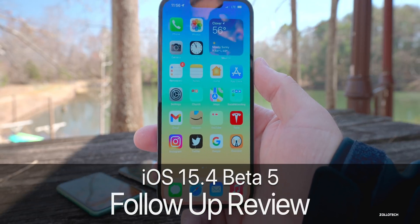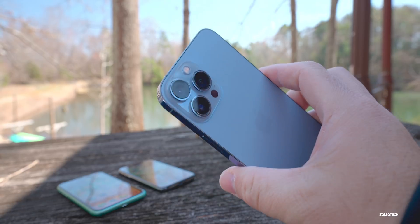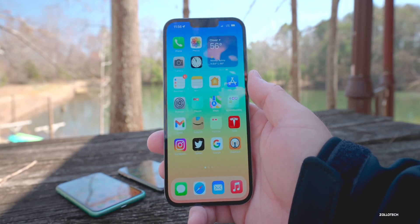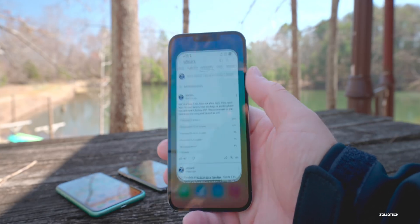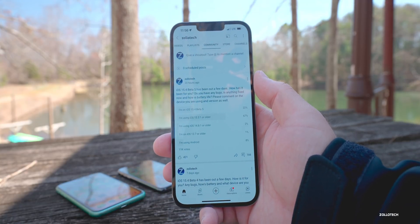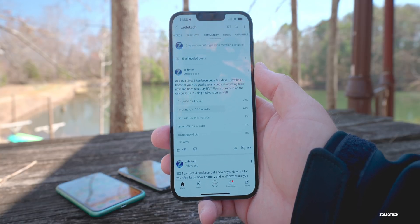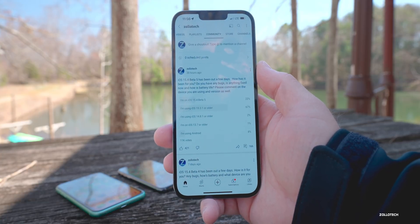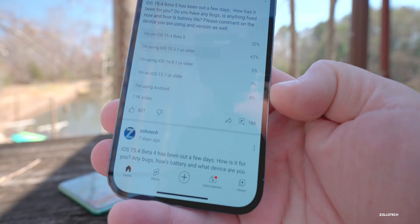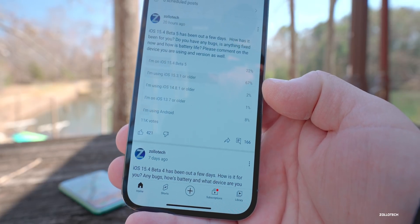Hi everyone, Aaron here for ZolloTech. iOS 15.4 beta 5 has been out for the past few days and I've been using it full time on my iPhone 13 Pro Max. I also have it on my iPad Pro and wanted to share my overall experience and your experience based on the YouTube community poll, which has 11,000 votes and 166 comments.